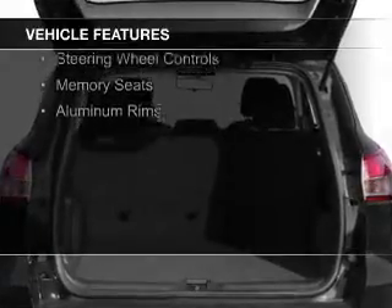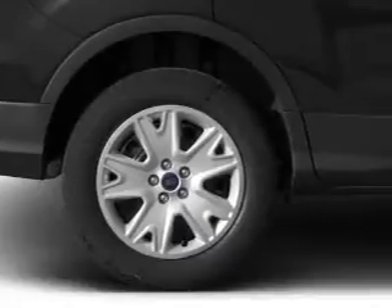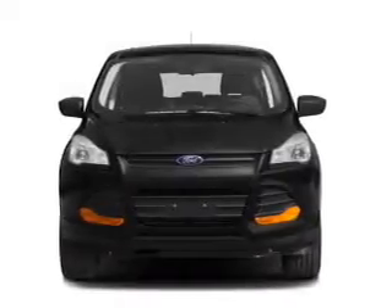Ford Sync voice activation, Sirius XM satellite radio, digital audio input, steering wheel controls, memory seats, and aluminum rims.